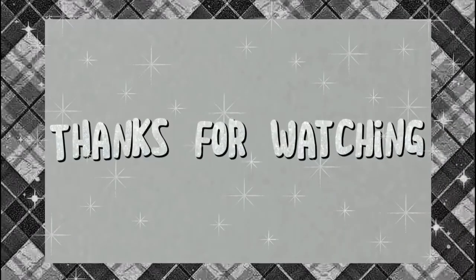Terima kasih telah menonton! (Thank you for watching!)